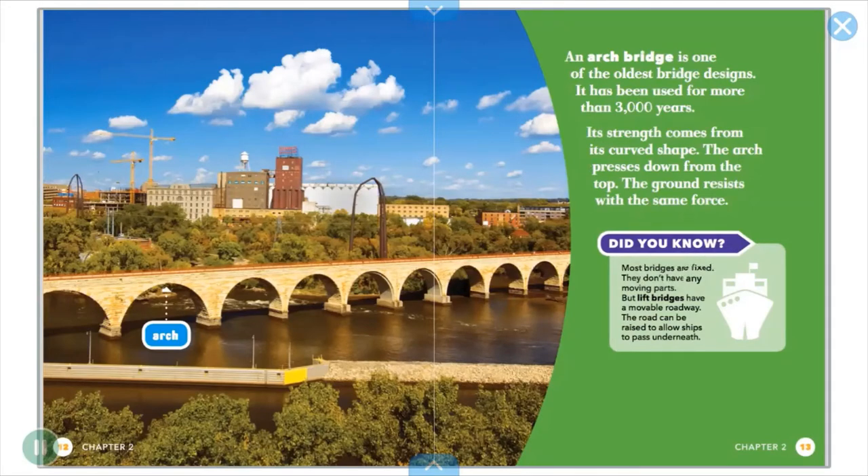But lift bridges have a movable roadway. The road can be raised to allow ships to pass underneath.